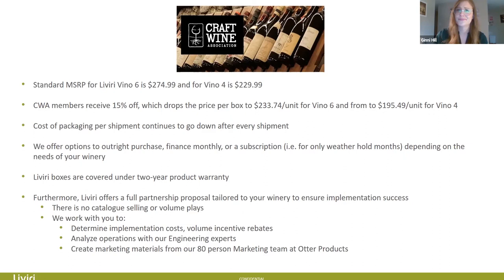I would just echo that for us this is a full partnership. We're going to be there start to finish, in conversations with FedEx if need be. Our goal is to ensure your success — if you're successful, we're successful. We're going to implement this in a way that makes the most sense for you. And as Jenny mentioned with those purchase options, our company is behind us and wants to make sure we're flexible to the needs of our customers. If you break down the cost of these boxes over the lifespan, you're looking at about $3 per packaging per shipment — much lower than current packaging solutions.